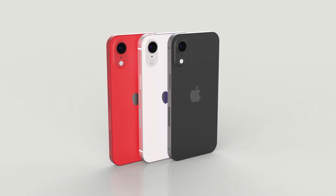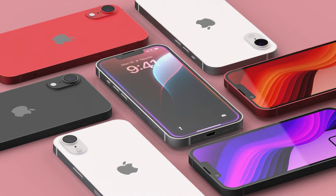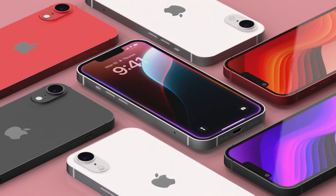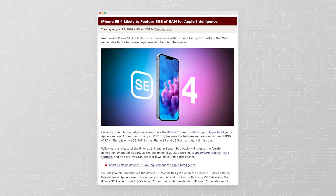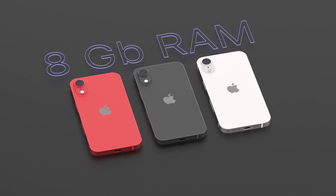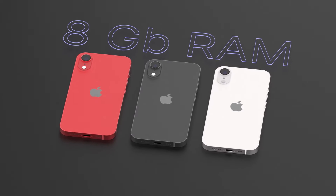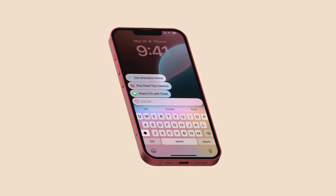According to recent leaks and reports, the iPhone SE 4 will feature some significant improvements over its predecessor. One of the most talked-about upgrades is the jump to 8GB of RAM, which is double what the 2022 model offered. This increase in memory is crucial because it means the SE 4 will likely support Apple Intelligence, Apple's suite of AI features coming with iOS 18.1.